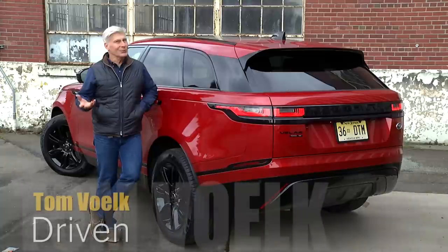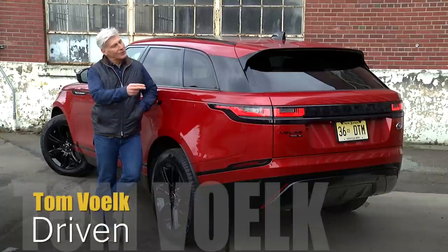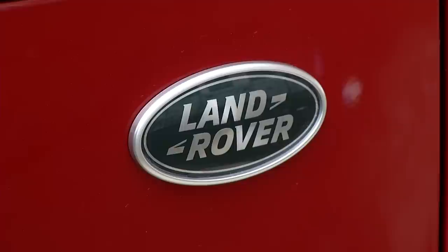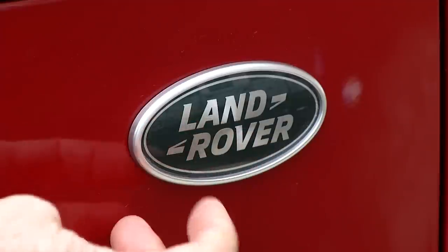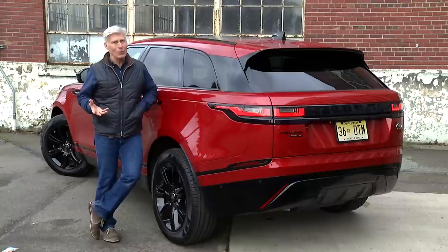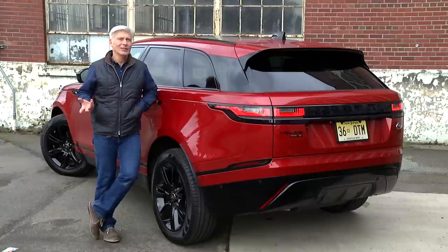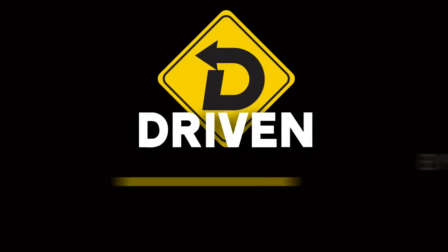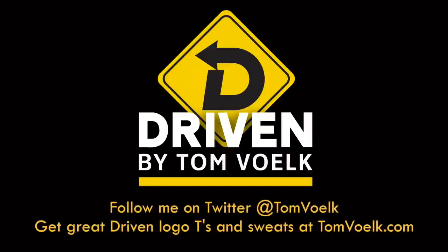You've made it to the very end — you deserve a fun fact. All of the letters in the name Velar can be found in Land Rover. And it's "velare" that means veil or cover, not "volare," which is Italian for love — or the old Chrysler sedan. Take your pick. That's Driven. I'm Tom Volk.